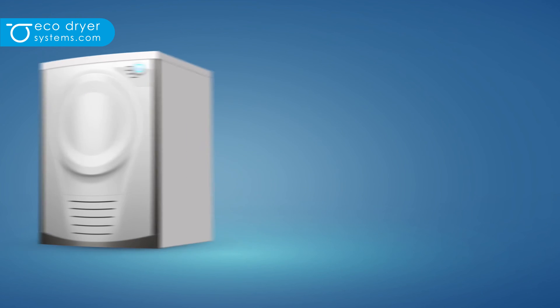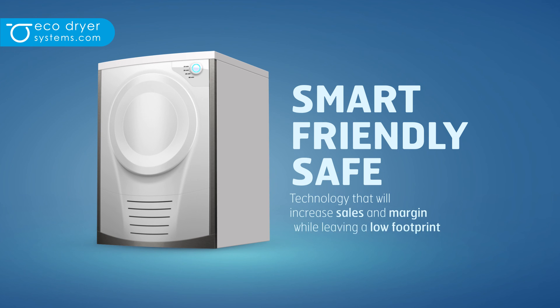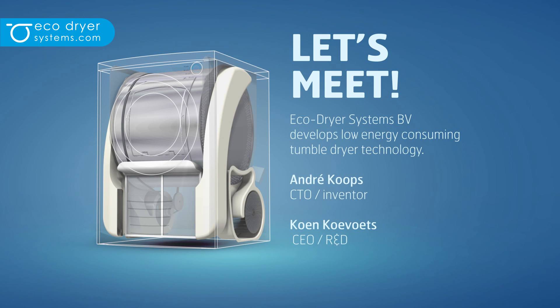This is why we made the EcoDryer technology smart, friendly and safe. Let's meet to market this technology.